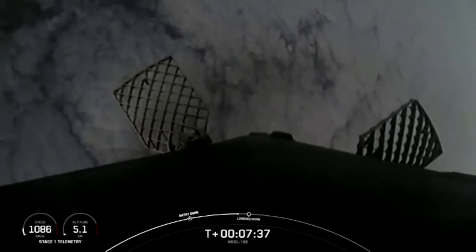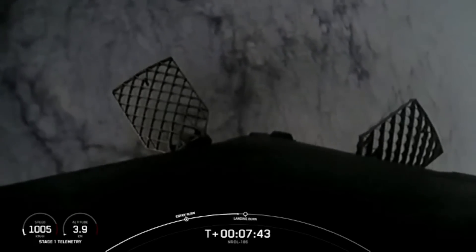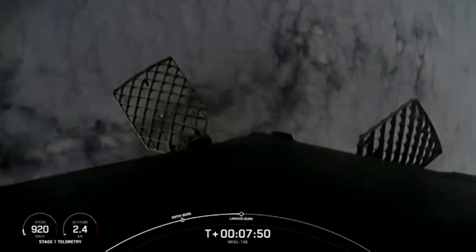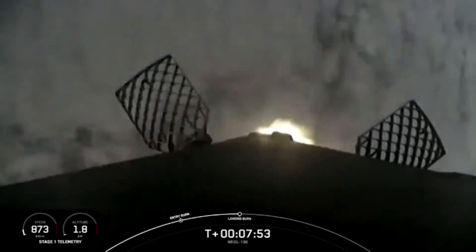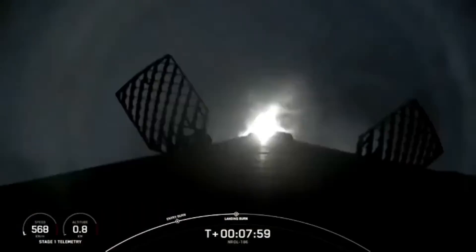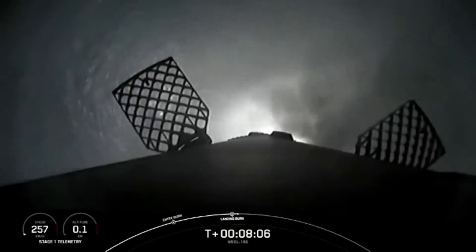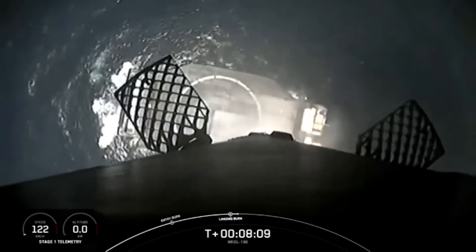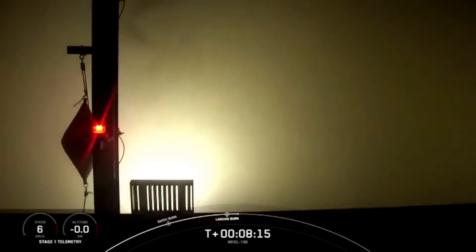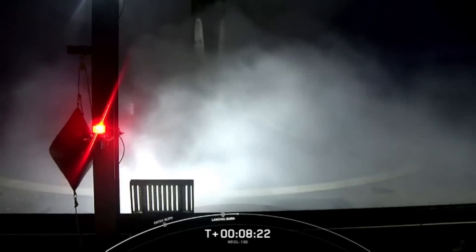We should be hearing that callout for the landing burn startup in just a few moments from now. Stage one, landing burn. And there you heard and saw the startup of the landing burn on the Falcon 9 first stage. Stage two, terminal guidance. As a reminder, this booster is set to land on the Of Course I Still Love You drone ship, currently stationed in the Pacific Ocean. Landing leg deploy. Stage one, landing confirmed.